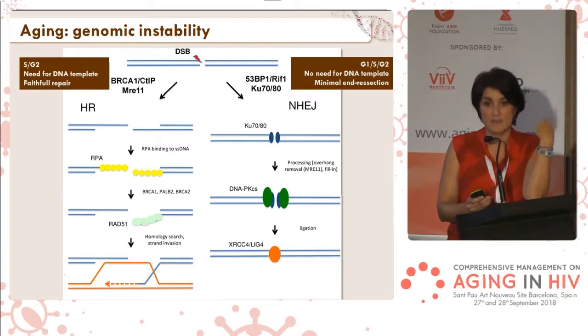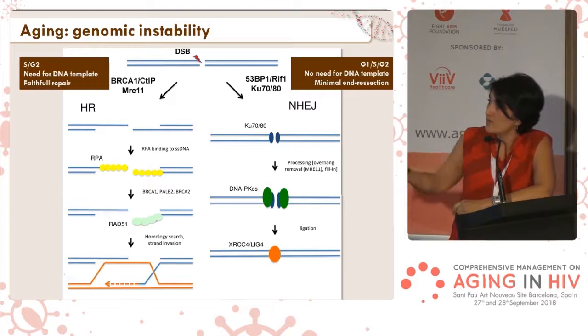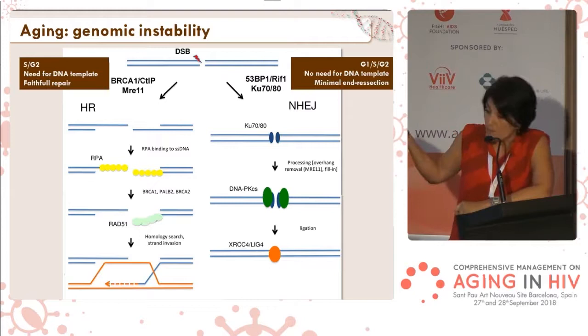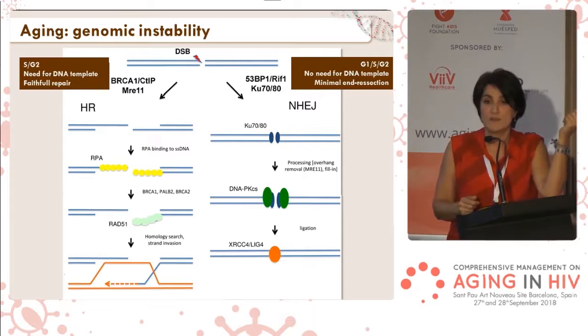Homologous recombination can only work in those cells that actively divide. It is also a more faithful repair pathway, because it uses the template of the homologous chromosome to perform repair, so repair is always faithful. With non-homologous end-joining, the pathway very rapidly rejoins the ends of two broken chromosomes. But if there are too many broken chromosomes, or if repair gets a little bit slower, mistakes can arise.